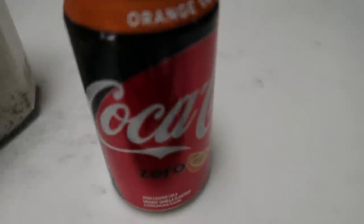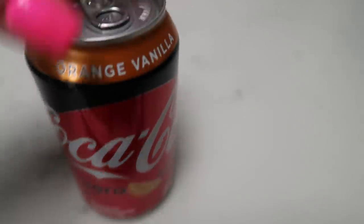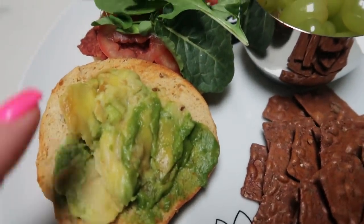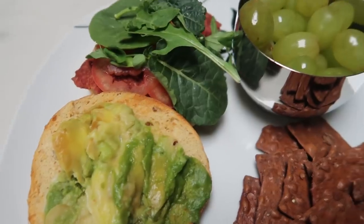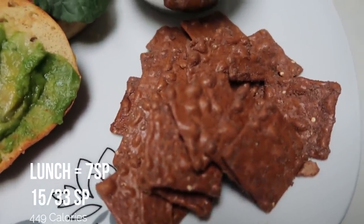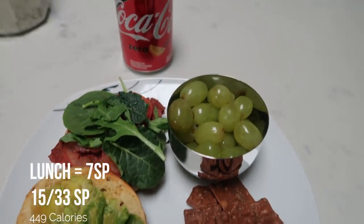So my entire lunch: my sandwich is two points for the bagel, one for the avocado, and two for the turkey bacon — that's five points. Plus two points for the brownie thins, and I'm also having a Coke Zero orange vanilla which I absolutely love. My lunch here is a total of seven smart points.